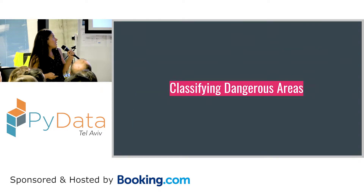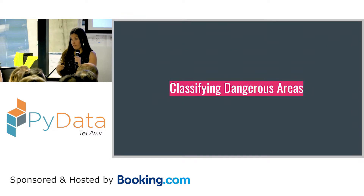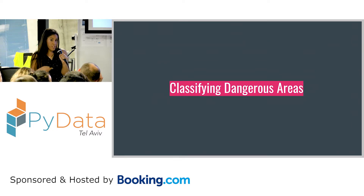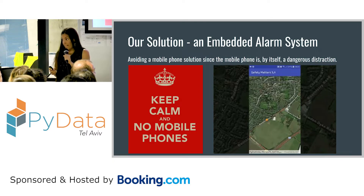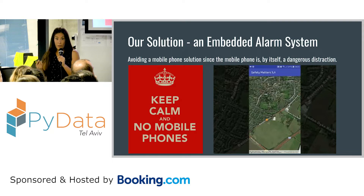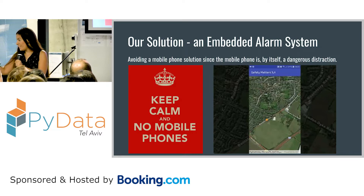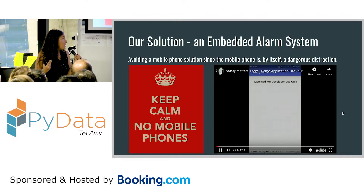The first thing we wanted to do was classify dangerous areas. We thought it could be a comprehensive solution: on one hand, we can give the authorities the list of these areas and maybe they can improve infrastructure. On the other hand, maybe we can give some information to the drivers while they're in these dangerous zones. We also didn't want it to be another app or another cause for distraction.